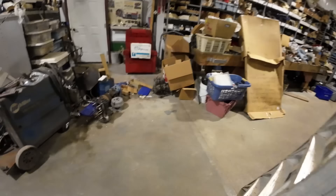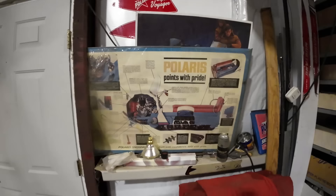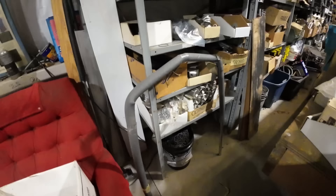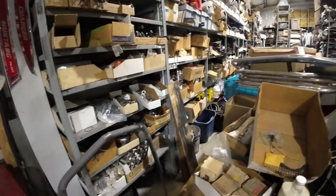Got parts. Nice poster. Racks and racks of parts with original Polaris part numbers. Don's old helmet. Cool stuff.